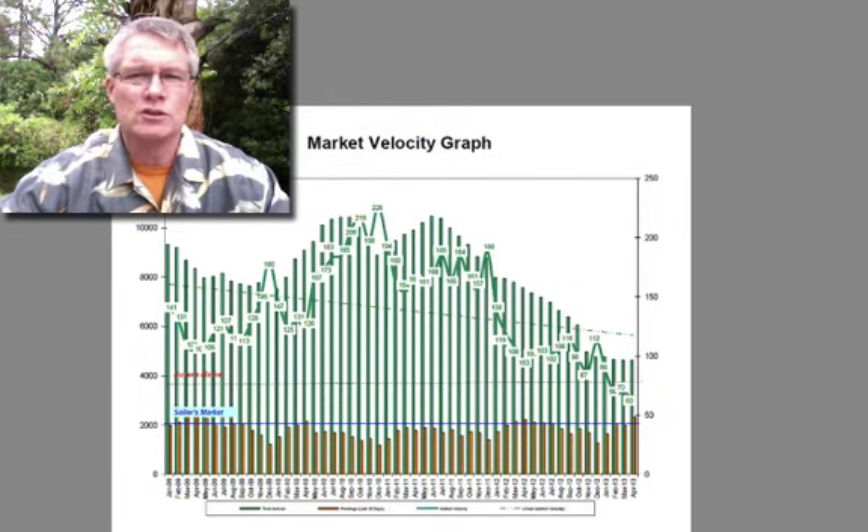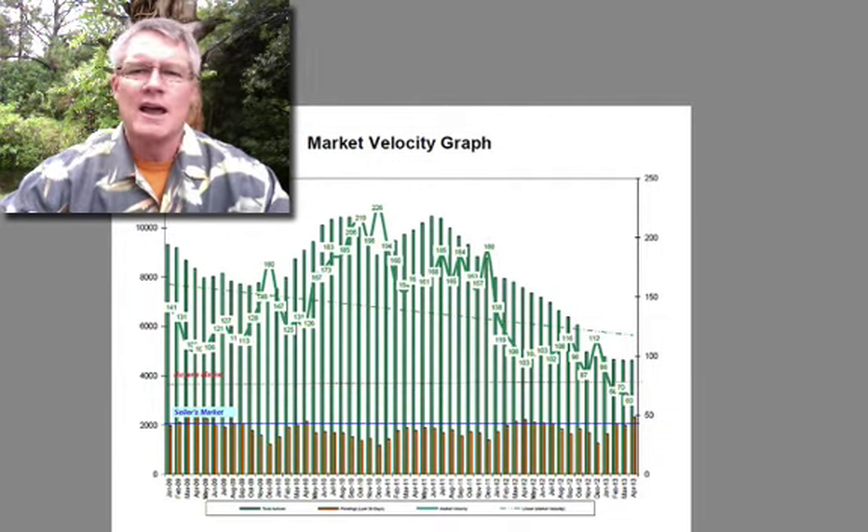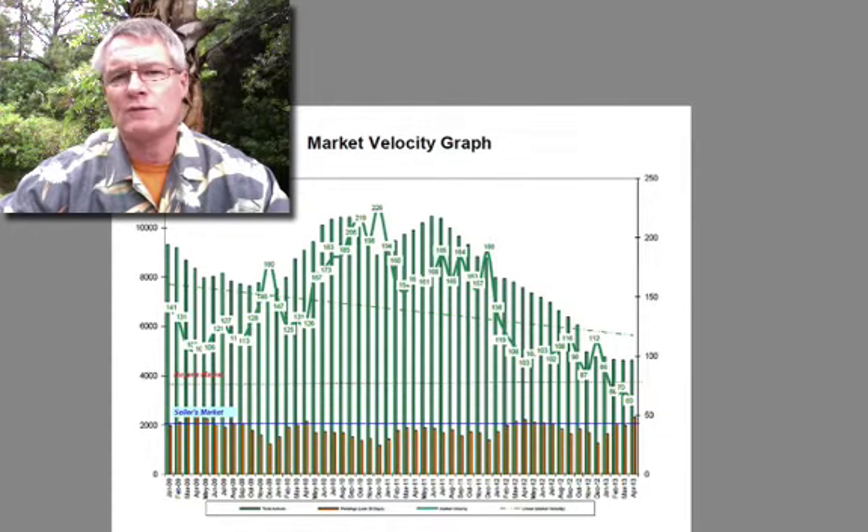That's when we had about 24,000 listings on the market, homes were taking almost six months to sell, they were selling at 70% of market price, and about 65% of the market selling was all foreclosures and short sales. Now, foreclosures and short sales are only about 8% of the market, and they're selling at full market price. So there's no longer that many deals in short sales and foreclosures.